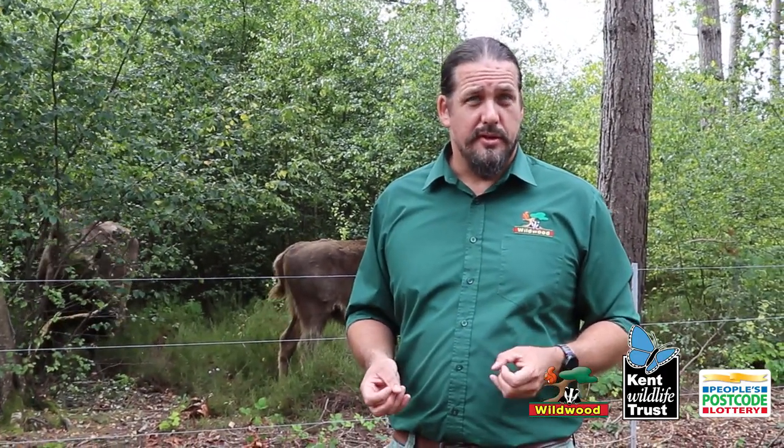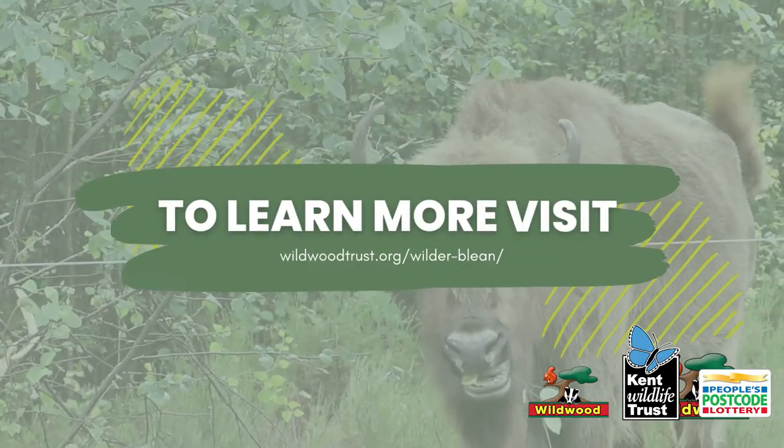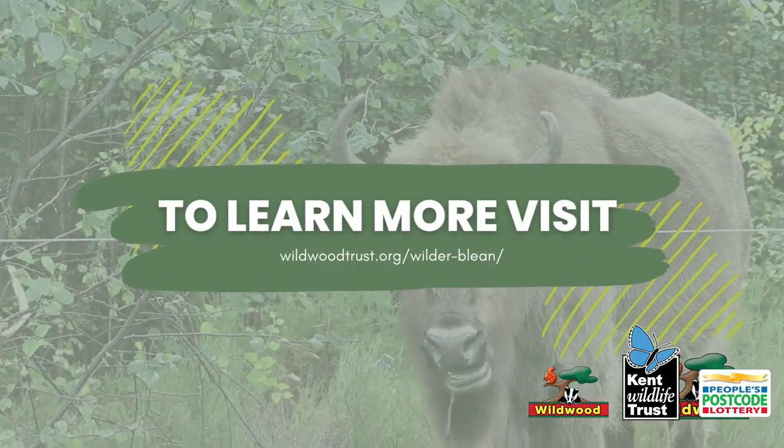It's a huge thanks to the players of the People's Postcode Lottery who have funded this project and got us to this point. This is a really long-term project — we want these animals here for decades to come — and we really need your help to continue this work and do other fantastic projects in the future. Please go to the appeals page on the website and donate if you can. This is fantastic, really inspiring work, and it's just a huge thanks to everyone that's helped us get to this point.